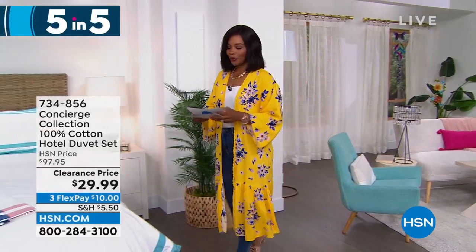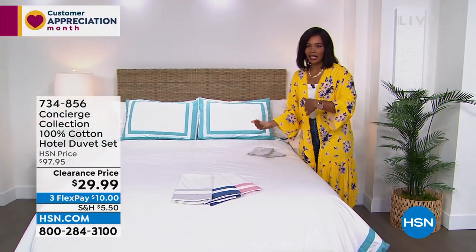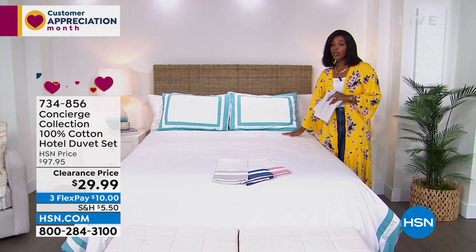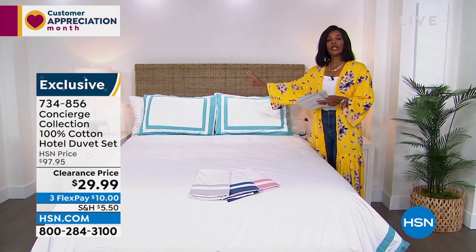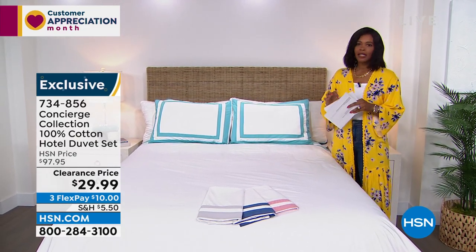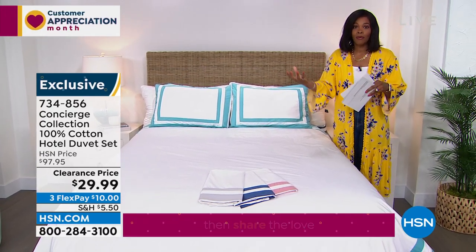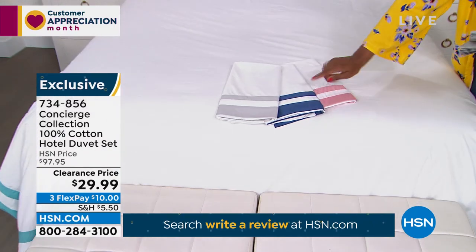Now we're going to shift gears and come back inside. This is where Concierge Collection comes into play. 100% cotton in this beautiful — it looks like a hotel, doesn't it? This beautiful hotel duvet and shams, all three pieces: the two shams and the duvet for $29.99. Our regular price was a lot closer to $100, but not when these are on clearance. You've got your choice of aqua, silver, navy, or rose. The price and value on this is out of this world. And it doesn't even matter what size — twin, full queen, king, or California king. Ellen Bunner, one of our home experts, is joining us.